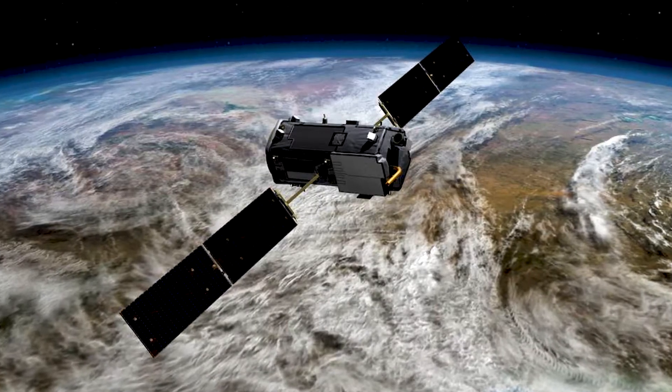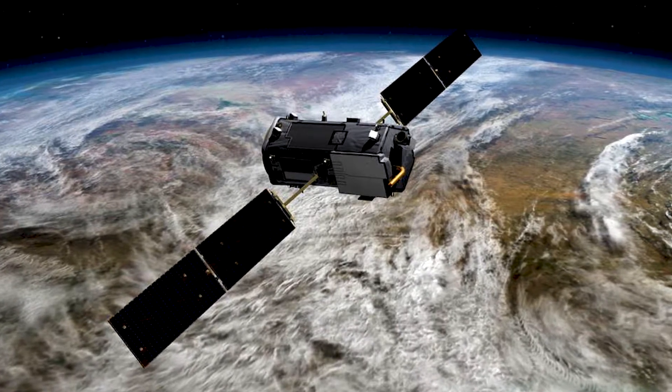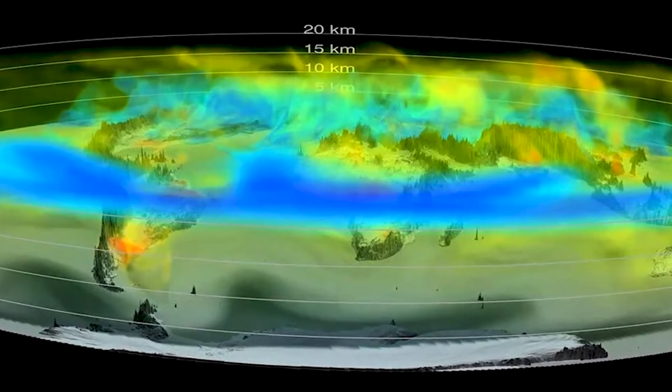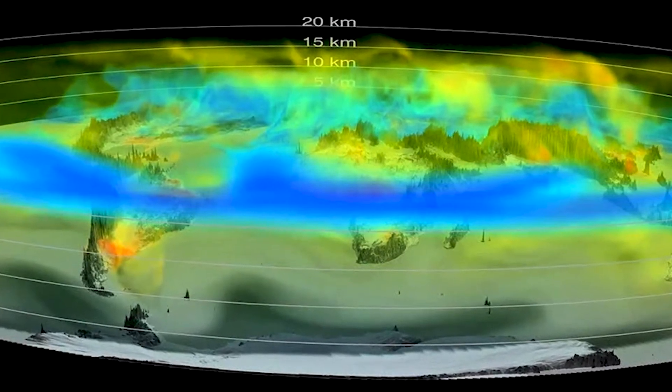Scientists currently use satellites, such as NASA's Orbiting Carbon Observatory, to assess greenhouse gas emissions. But these tools have never been verified using large-scale horizontal swaths of atmospheric measurements.